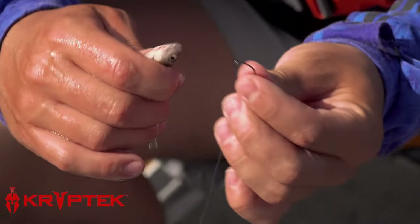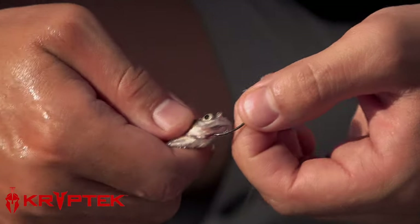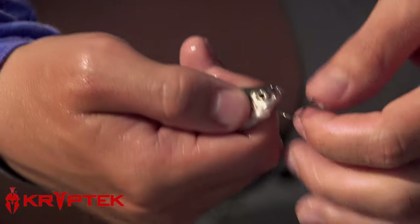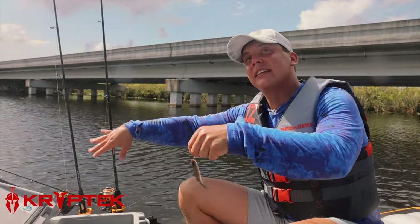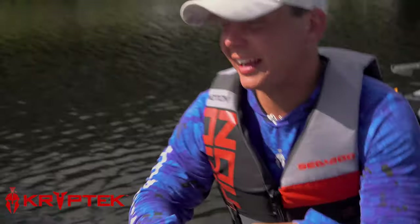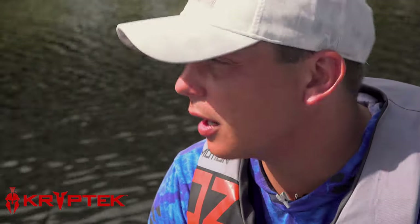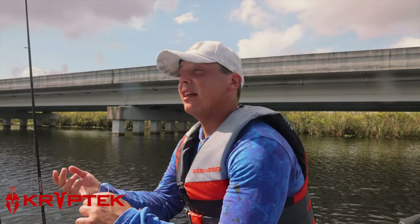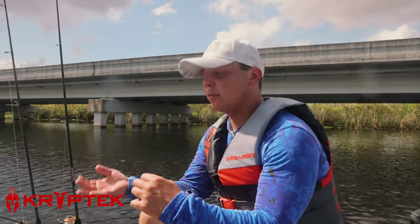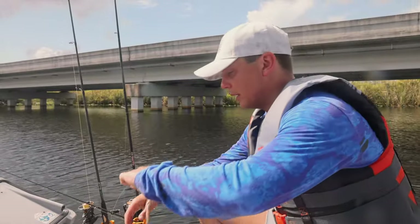With these minnows we're just using a basic circle hook. We go right under the plate here and then right out his nose, so there's the least amount of damage done to them possible, and they'll still be frantically swimming when they're down there. I'm going to try and cast it up against these pylons, see if there's fish hanging out on the structure, then leave your bail open, let the minnow swim around. If a peacock bass hits — they're supposed to be super aggressive — it's just going to peel out line; give them a little bit of time and set the hook.